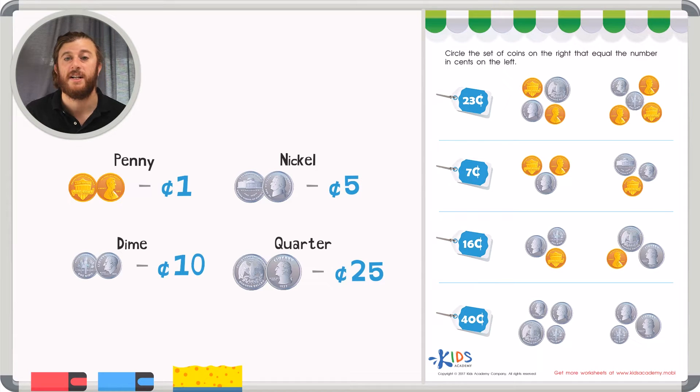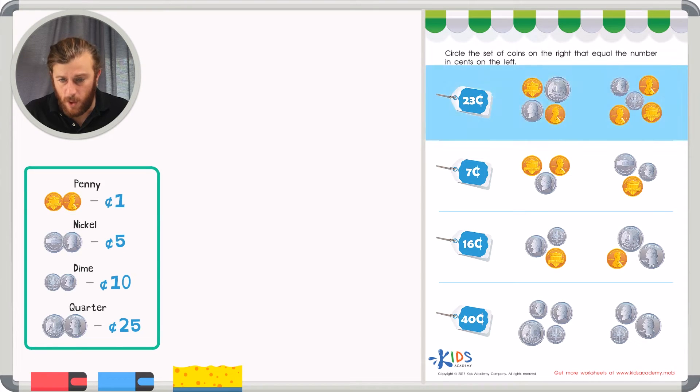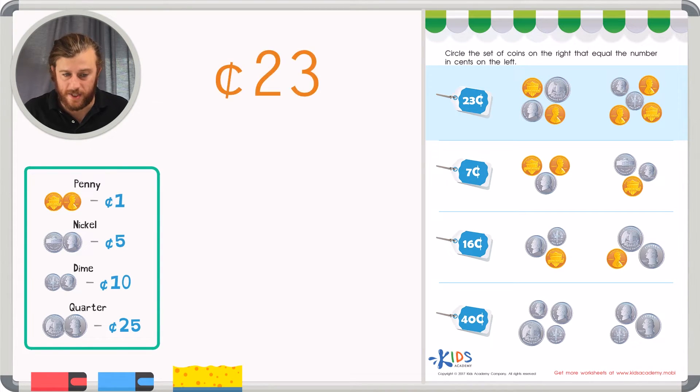Let's use this information to help us complete our worksheet. Let's read the directions and get started right away: circle the set of coins on the right that equal the cents on the left. In order to complete today's worksheet, we're going to count both sets of coins to make sure we have the right answer. Our first problem wants us to find twenty-three cents, so when I add up my coins, I want a total of twenty-three cents.